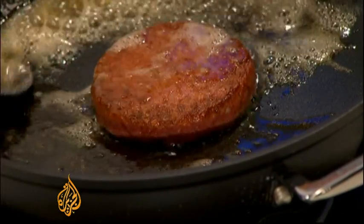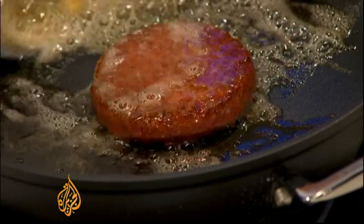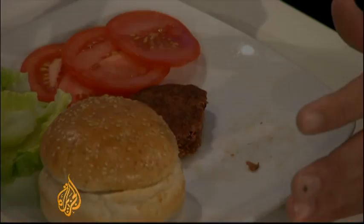For now, the challenge for the scientists is moving from a burger that costs the same as the average British home to something a bit more palatable. Nadine Barber, Al Jazeera, London.